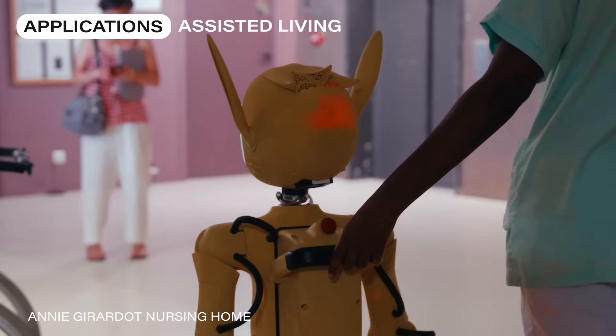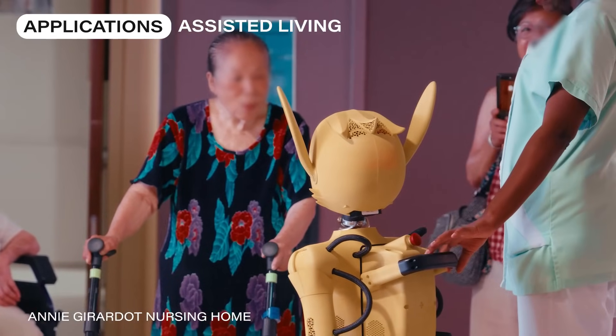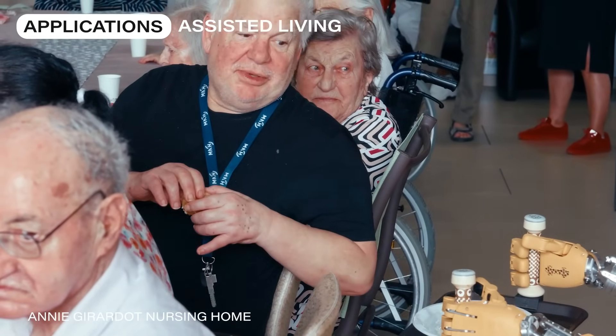In assisted living, the Mirokai become invaluable companions and assistants. They provide residents with companionship and cognitive stimulation, helping to ease anxiety.